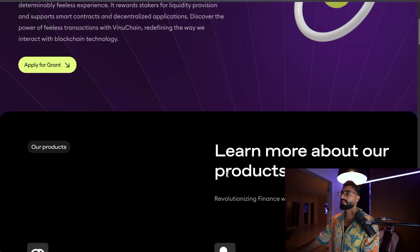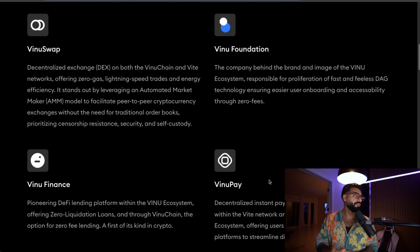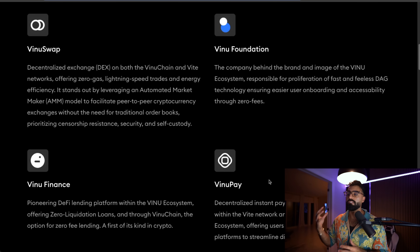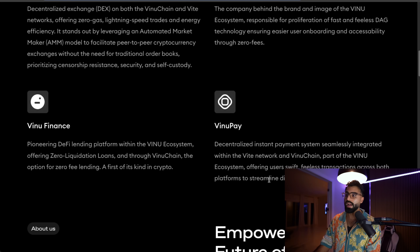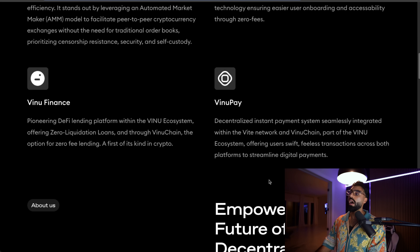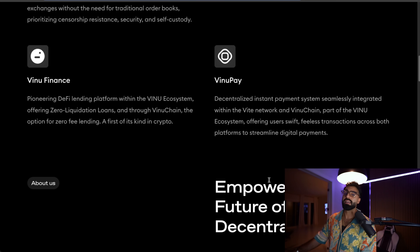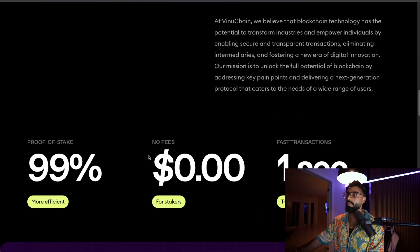Most importantly, a deterministic feeless experience that rewards stakers for liquidity provision and supports smart contracts and decentralized applications. Discover the power of feeless transactions — there are so many fees we pay right now in the space. They've got VNU Swap, their full DEX where you can switch tokens super simply and fast. VNU Finance is their DeFi lending platform within the VNU ecosystem, offering zero liquidation loans, which is absolutely beautiful. And VNU Pay is their instant payment ecosystem seamlessly integrated within the Vite network and VNU chain.